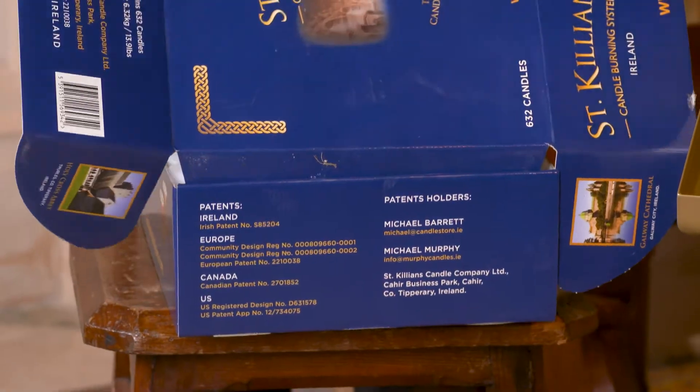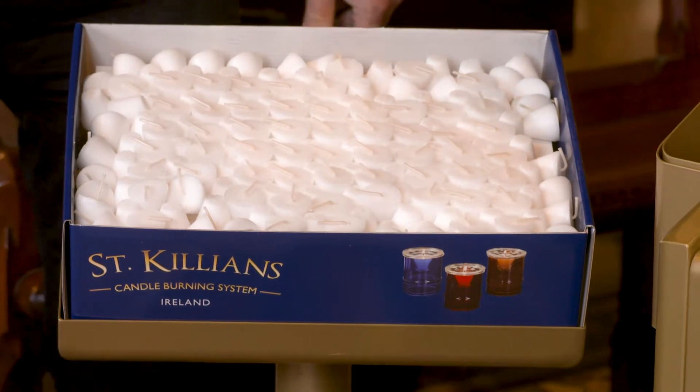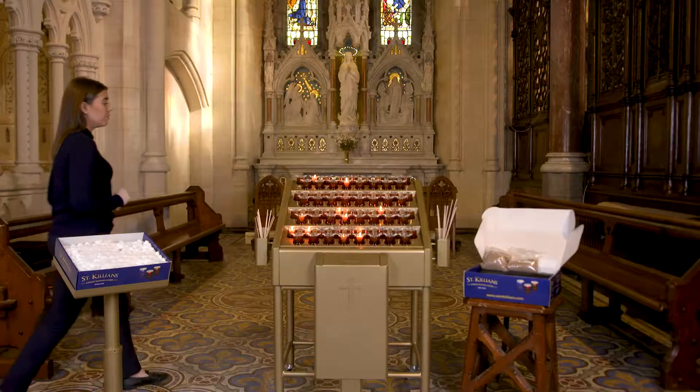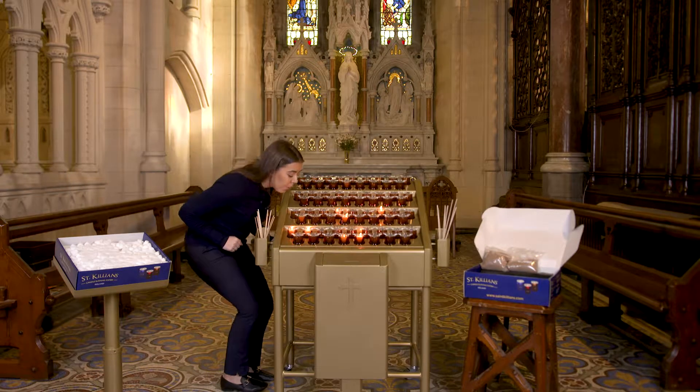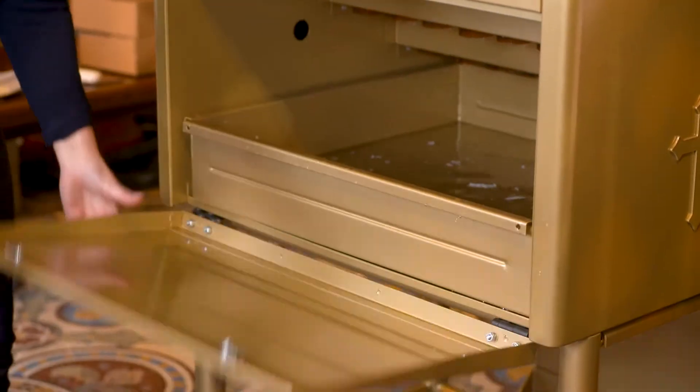Inside the patented glass, our specially designed candle burns from approximately 60 to 90 minutes, eliminating the need for any plastic or metal cups. Once the candle comes to the end of its life, it falls through a hole at the end of the glass it sits in, extinguishing itself on the way down, falling into a water bath to completely guarantee quenching.